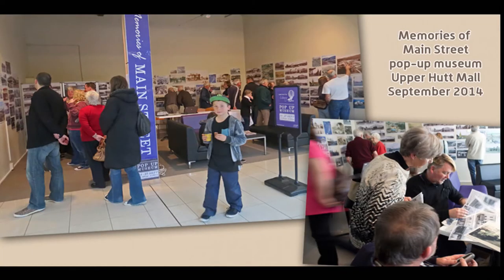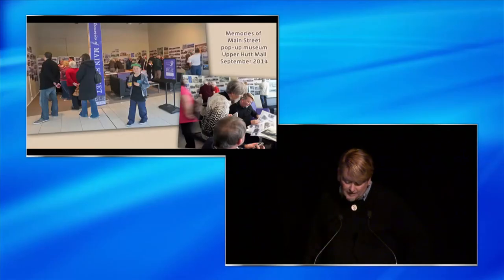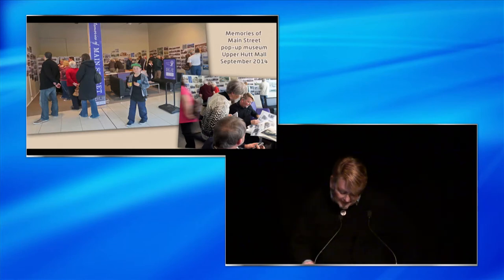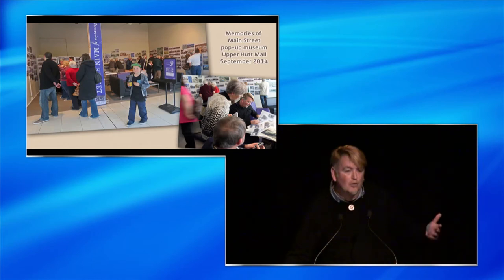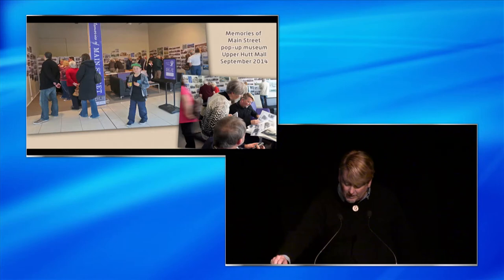The pop-up museum itself, despite its grandiose moniker, was a pretty modest affair. We are a small institution with limited resources. It simply consisted of printouts of heritage images blue-tacked to the walls, with other images lying around for people to leaf through. Nevertheless, over the four days we were open it attracted enthusiastic crowds. It was very important for us to create a relaxed social space, so we put on tea and biscuits and provided comfy sofas.